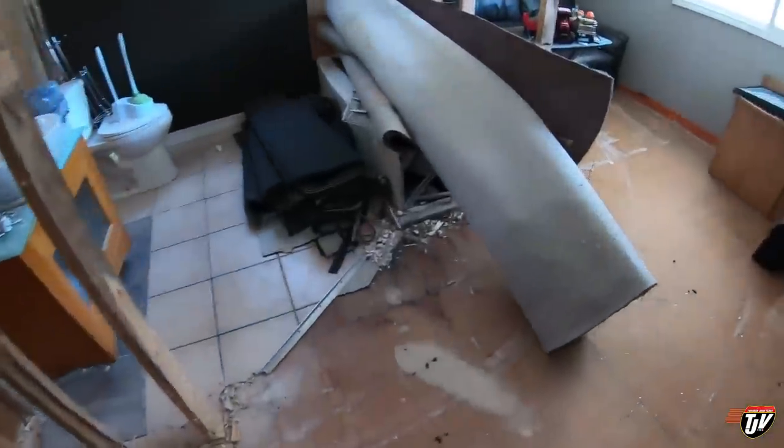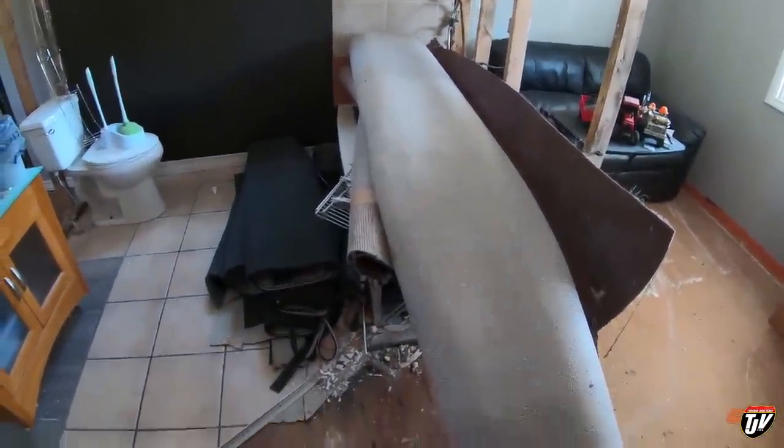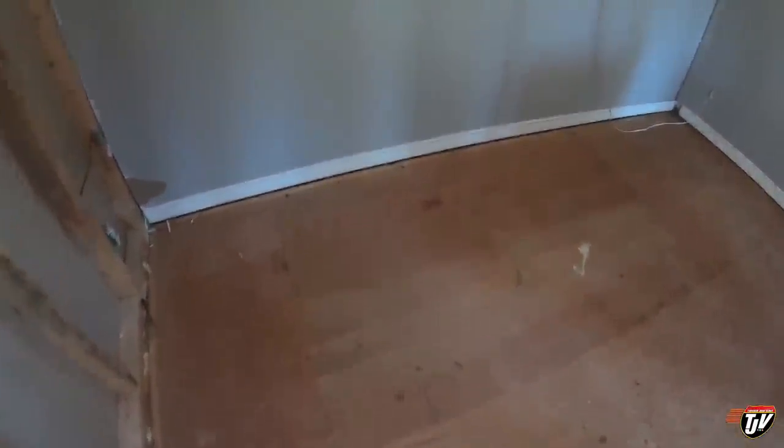Here's today's project — get all of this junk outside and out of here. This is our master bedroom project that we're working on. This is what it used to be.